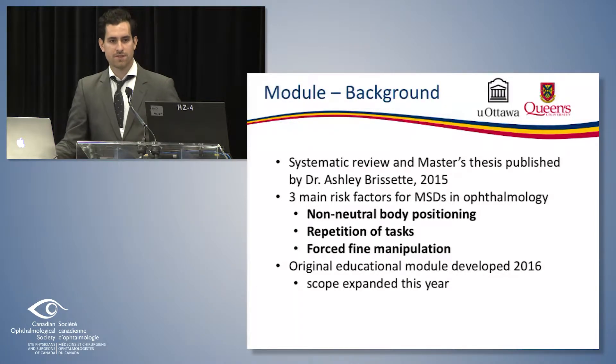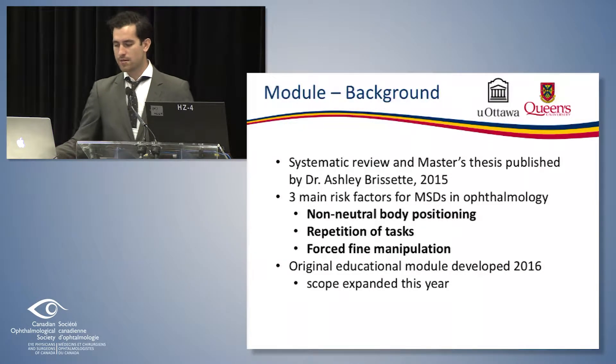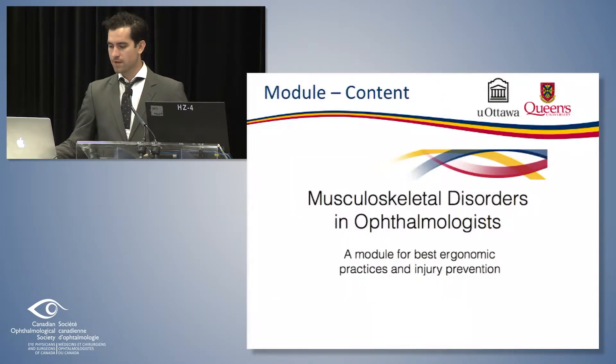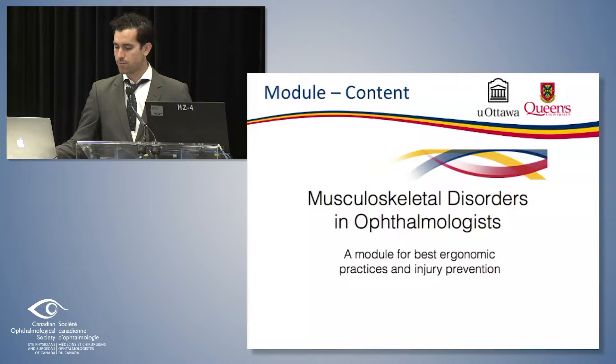The original module was developed in 2016 and myself and Dr. Brissett have worked to revamp it after getting feedback and additional advice from ergonomics and biomechanics specialists from Queen's University. This is just a snapshot of the title page — it's titled Musculoskeletal Disorders and Ophthalmologists: A Module for Best Ergonomic Practices and Injury Prevention.